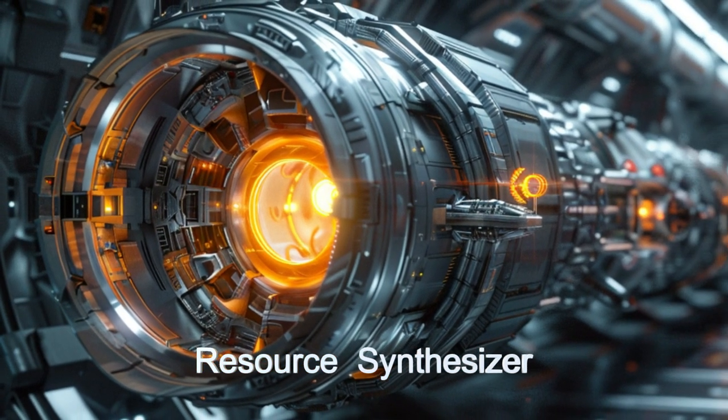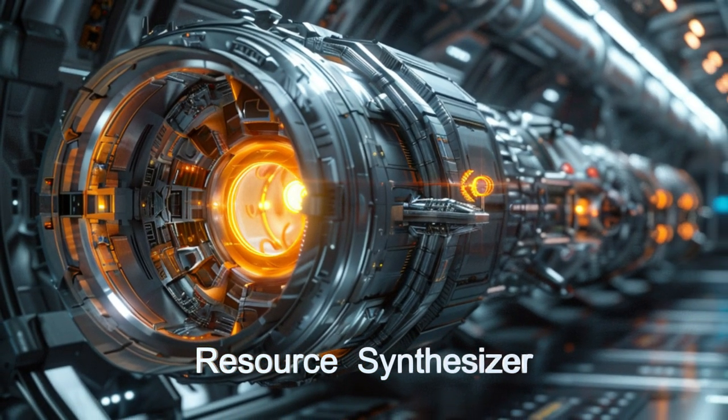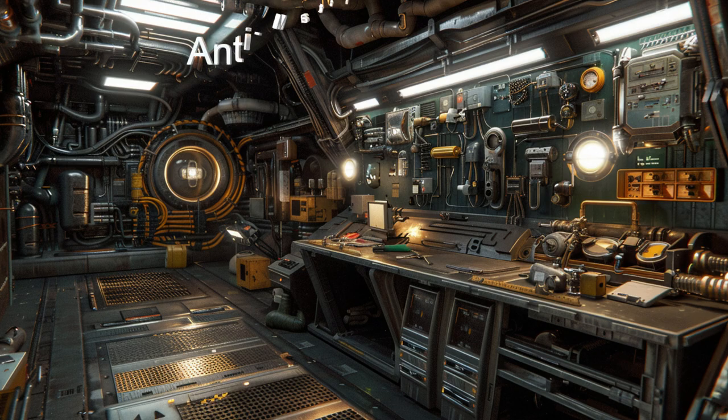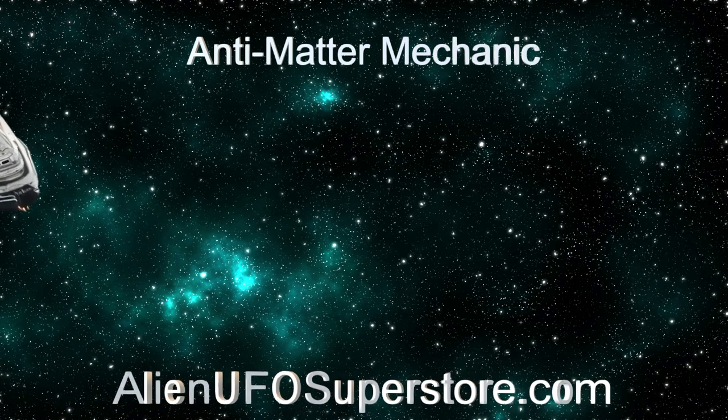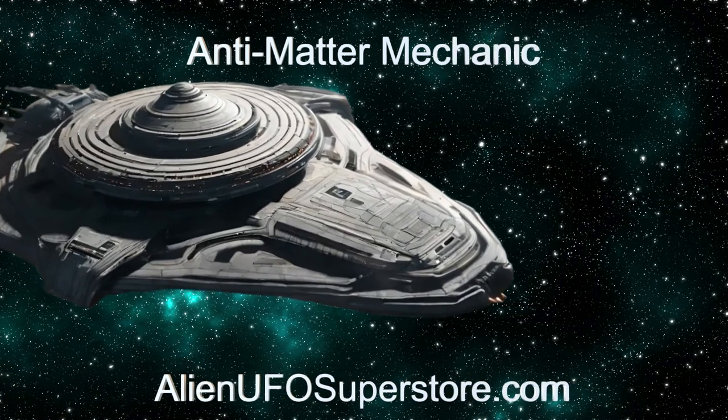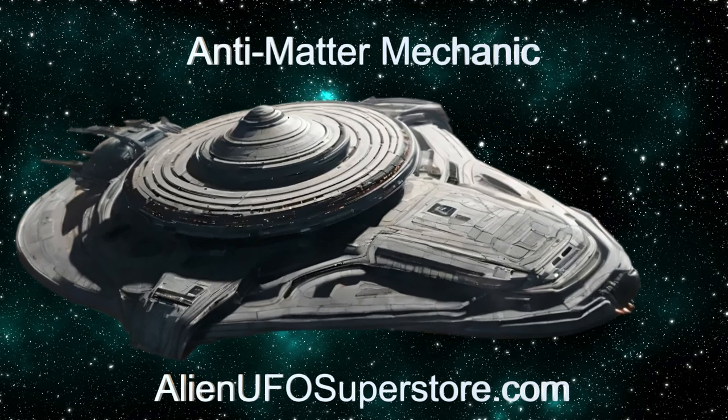Join us as we explore the capabilities of this incredible alien starship. Venture into the vastness of space with the Anti-Matter Mechanic. Follow the link in the description to uncover its secrets. Like and subscribe to join us on our journey through the stars.